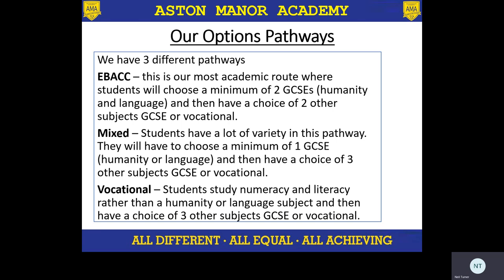So our options pathways — we have three options pathways. We have the EBacc pathway, which is our most academic route. Effectively, students need to choose a humanity and a language subject, and then two other subjects. The mixed pathway is our most varied pathway — normally between 80 and 100 students will be on this pathway — and they have to do a humanity or language, and then they have a choice of three other subjects. And then our vocational pathway, for a small number of students who we feel would benefit from additional numeracy and literacy support rather than doing a humanity or language, and then they'll have a choice of three other subjects. These pathways are selected based on our own internal data and our own knowledge of the students, and also based on their primary school data from when they did their year six SATs exams.